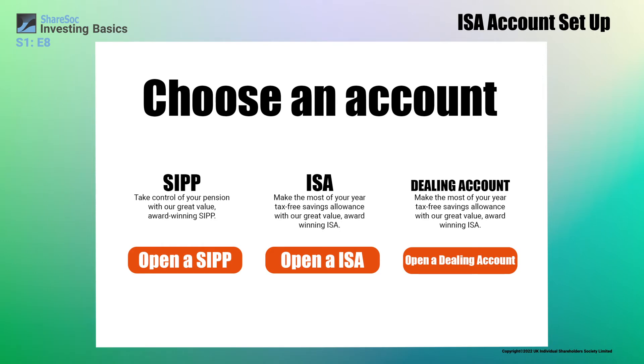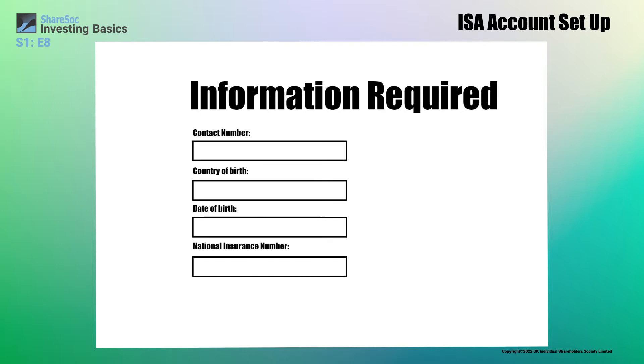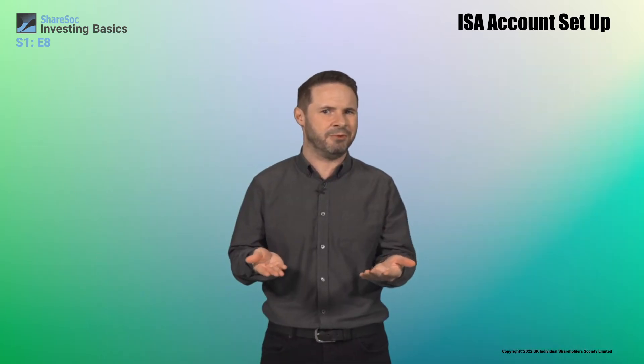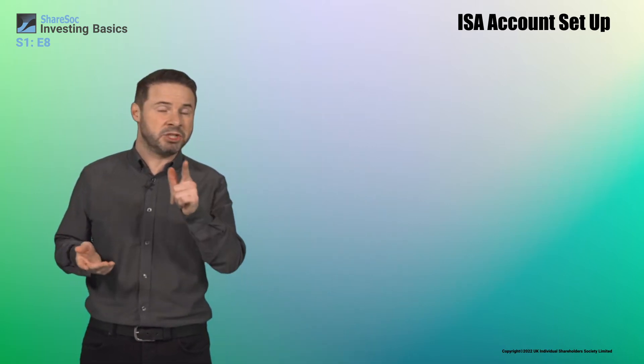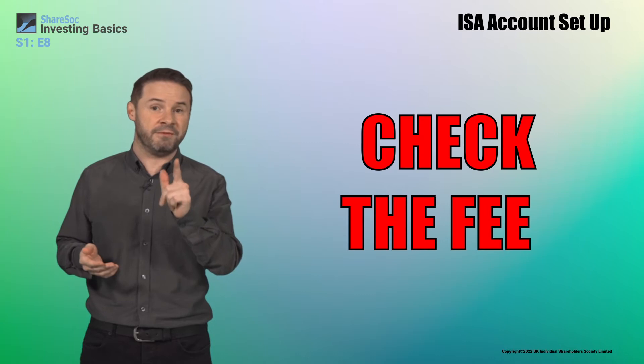There are also ordinary dealing accounts which don't have the ISA's tax benefits. These will all be explained on your platform. You'll need your bank details to pay in some of your money and your national insurance number too. You can just leave your money in the account, but bear in mind it probably won't earn you any interest there.